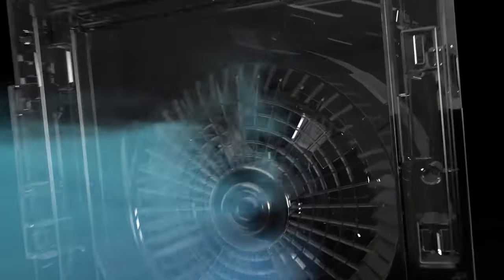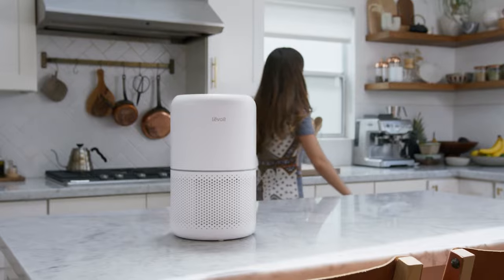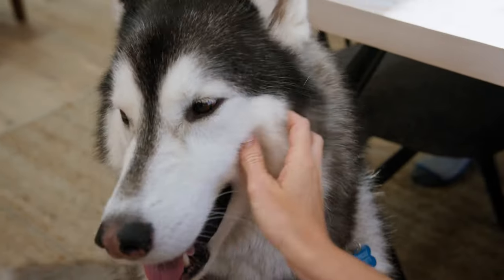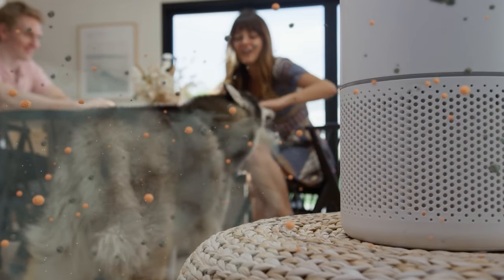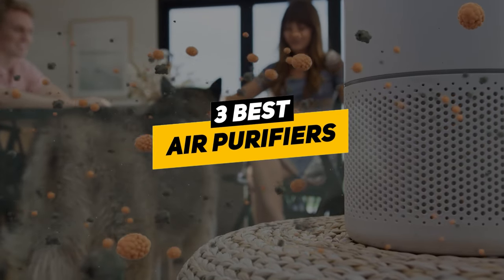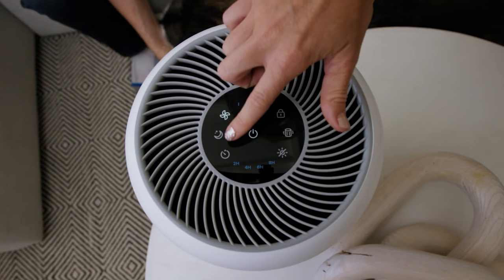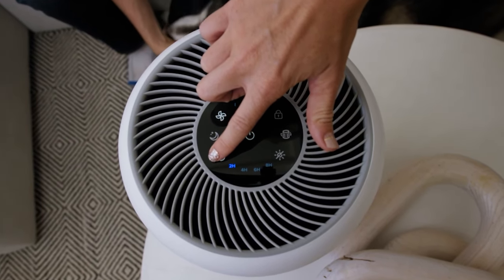With that said, air purifiers do have the challenge of being powerful enough to clean the air in a given room without creating too much noise. At the same time, they need to be power efficient and simple enough to run and maintain. With that in mind, I put together a list of the three best air purifiers that address these factors and also provide great value for your money, depending on your particular situation.